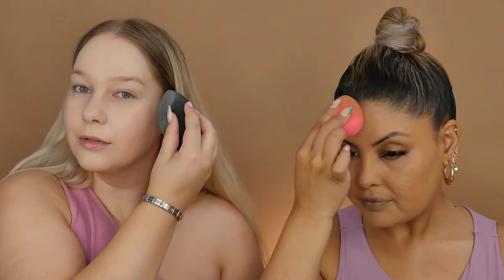When we say these foundations are buildable, we mean you can go in with a layer, blend it out, and then go in with another layer and blend it out until you get the coverage that you want.